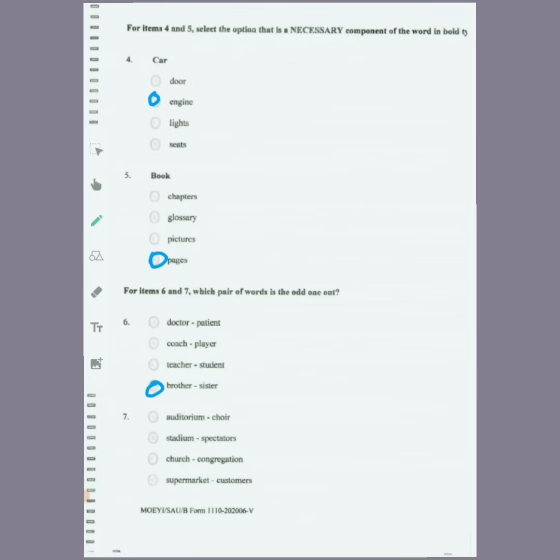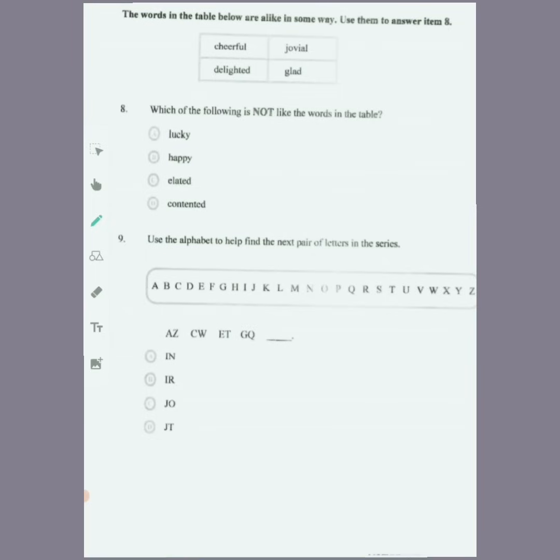For number seven, auditorium to choirs — the words in the table below are alike in some ways. Use them to answer item eight. We have cheerful, jovial, delighted, and glad. Which of the following words is not like the words in the table? The options are lucky, happy, elated, and contented. The first option that would not be related to the others would be lucky, so we go with lucky for this one.